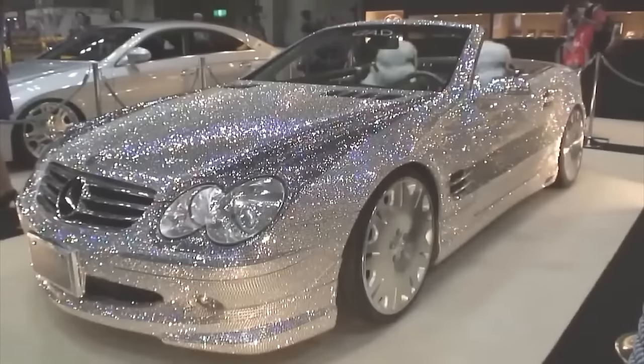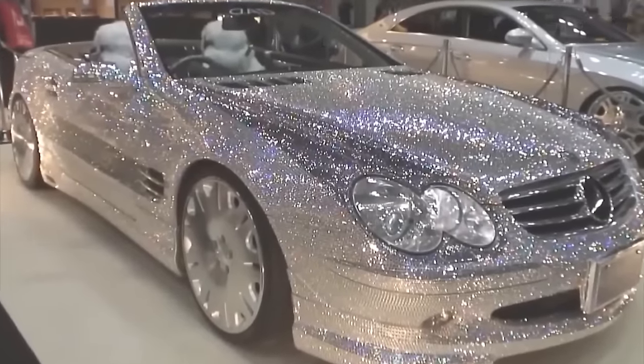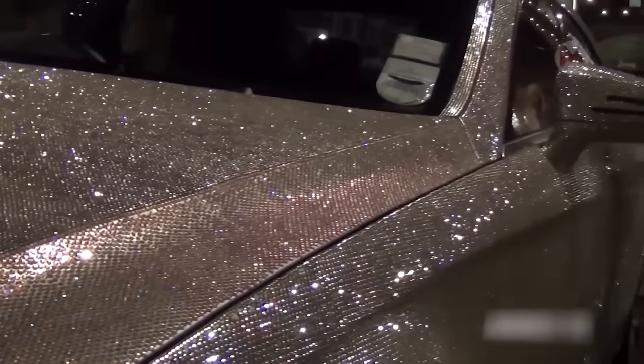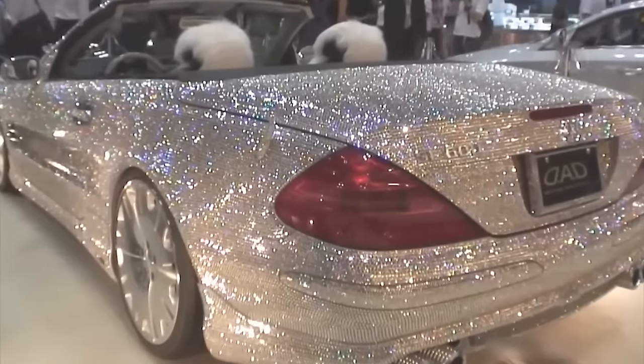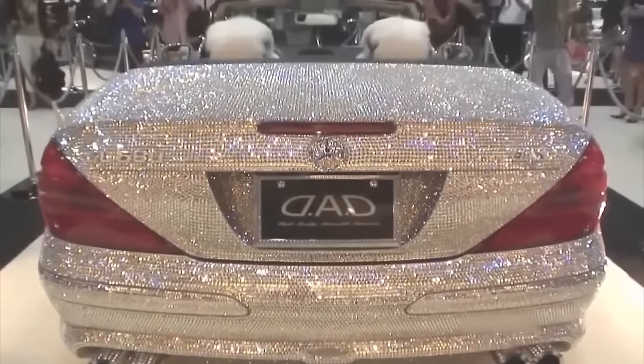The Diamond Mercedes SL 600 is an absolute masterpiece of the automotive industry. This luxury coupe is equipped with a 6-liter V12 engine, accelerating to 60 miles per hour in just 4.8 seconds. But its real magic is in the design — every detail is decorated with diamonds, making this car a truly unique work of art.